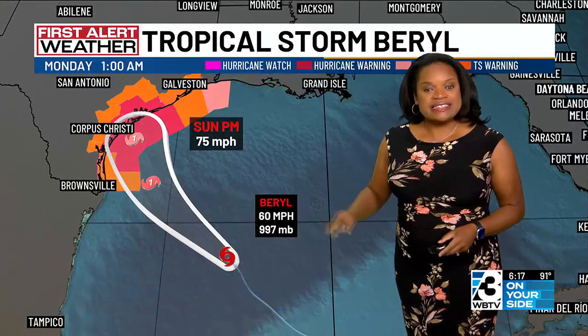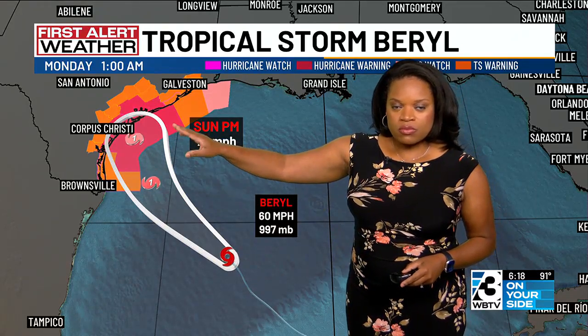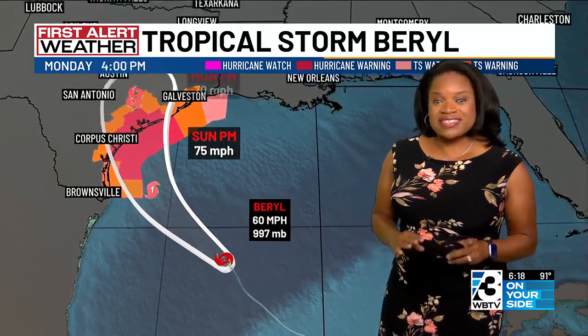We've got maximum sustained winds at 60 miles per hour and it's expected to continue to intensify and make it to a category one storm before it hits the Texas coast, making landfall somewhere around Corpus Christi getting into tomorrow evening. We could see winds upwards of 75 miles per hour before it curves back off towards the east and downgrades to a tropical depression from there.